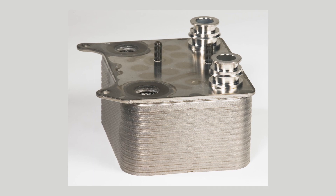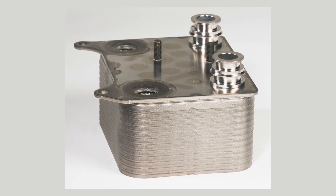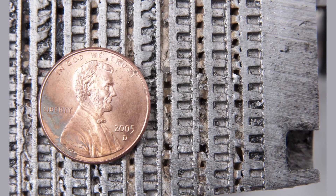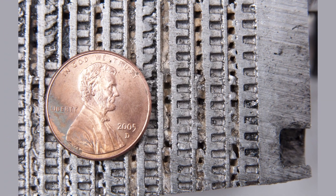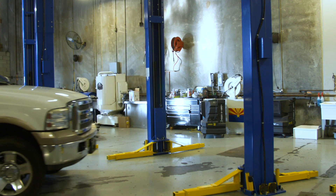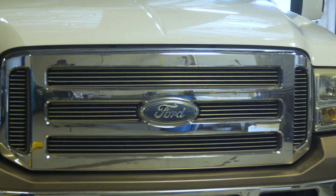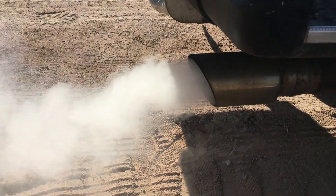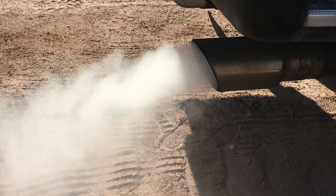In this first video, we will discuss the engine oil cooler in the six-liter and what happens when things go wrong there. You might be surprised at how many other components are affected when this one malfunctions. The star subject of these videos is a 2006 Ford F-350. When we first encountered it, white smoke would pour out of the tailpipe during operation. This was our first clue as to what was going on.